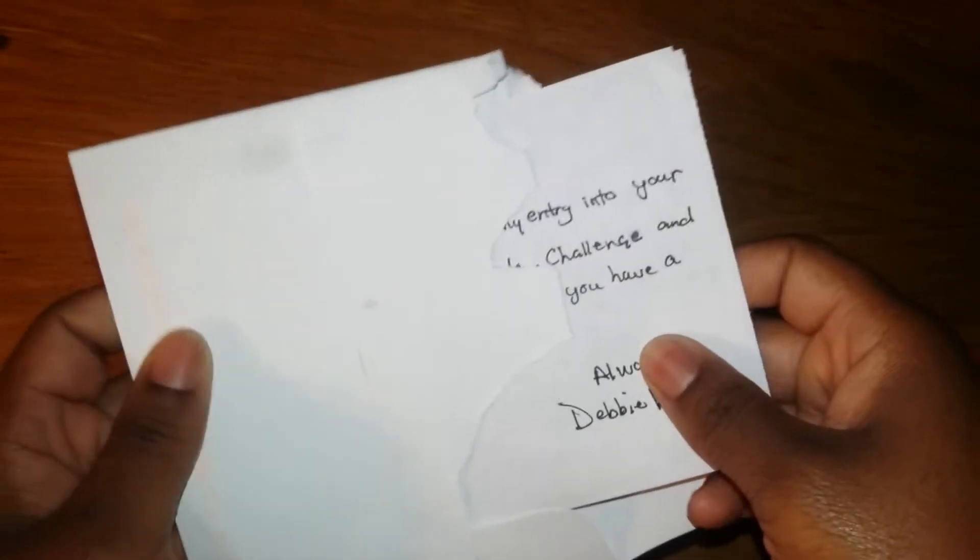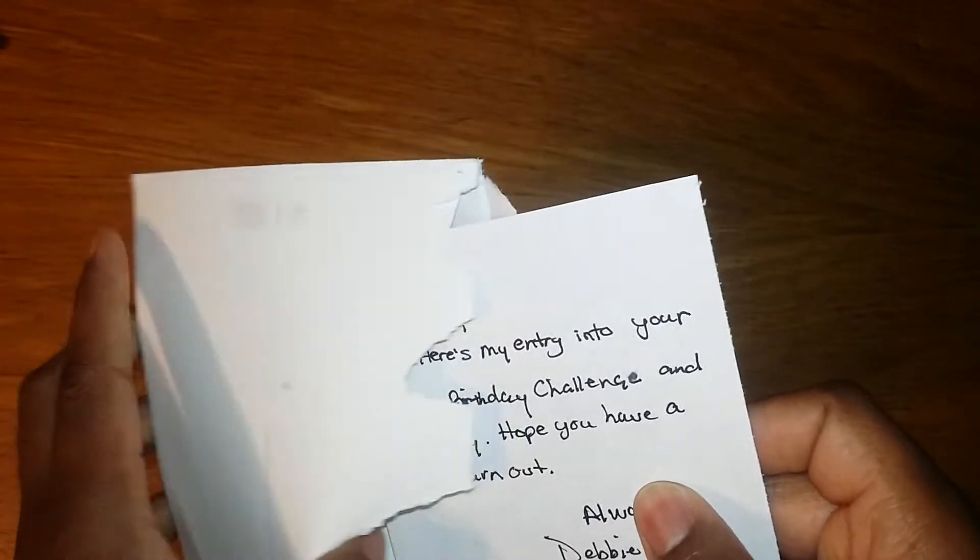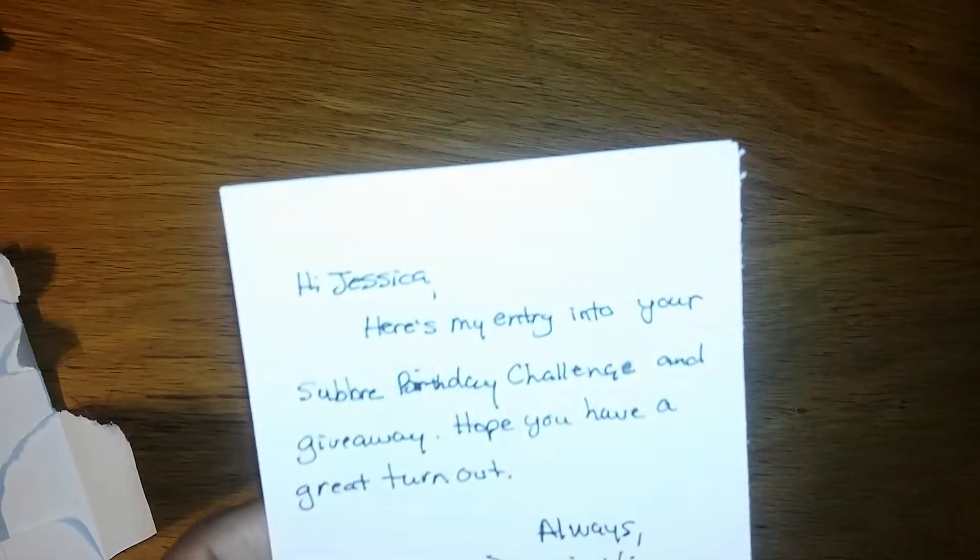I have not looked at it yet — I just opened the back so I wouldn't make all that noise on video. I'm taking it to the side to make sure there's no personal information showing. Oh, look how pretty it is! It says: 'Jessica, here's my entry into your subbie birthday challenge and giveaway — hope you have a great turnout. Always, Debbie Vignola.'